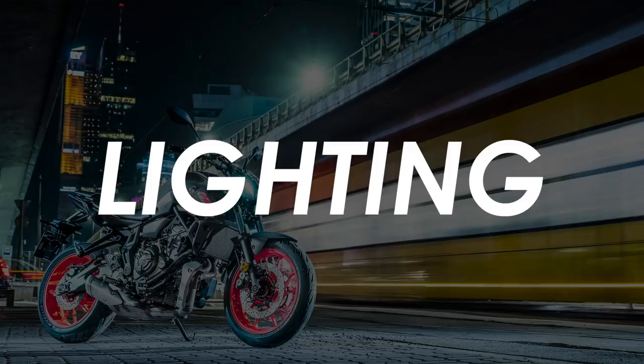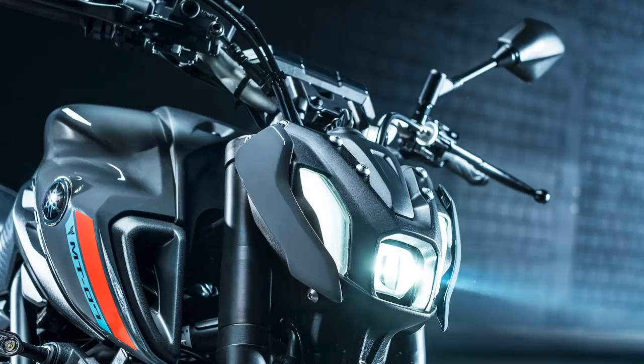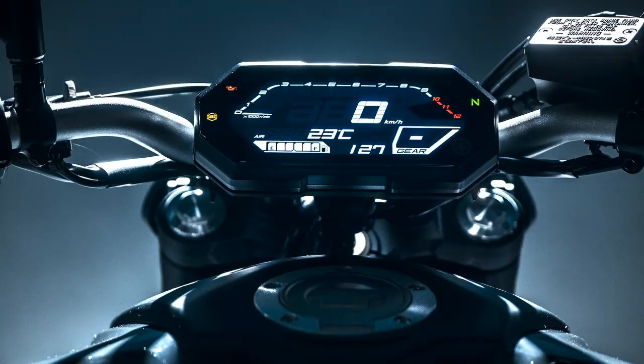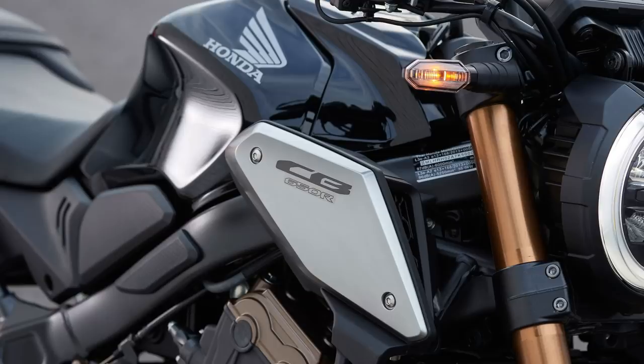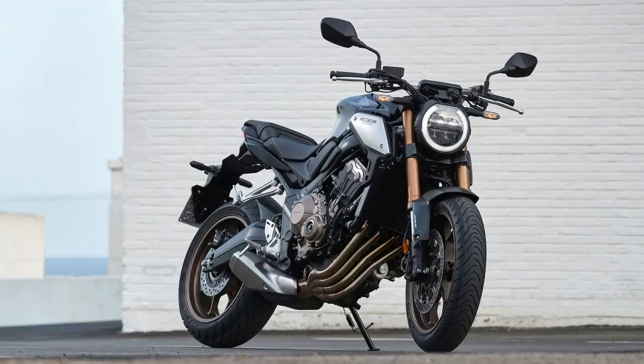Speaking of the headlight redesign, the internals are updated with a single central LED projector responsible for both high and low beams. Yamaha claim it produces a powerful beam with well-defined edges. Daytime running lights are also LED, forming that Y-shaped face, and indicators front and rear are now also LEDs, contributing to a more up-to-date look. The dash has been improved with a new inverted LCD display, flipping the previous generation's black readouts on a white background for a black background with white characters. It'll be interesting to see how this fares on the road, as Honda used a similar dash on their CB naked bikes and had to tweak the angle for 2021 to reduce glare in bright conditions.